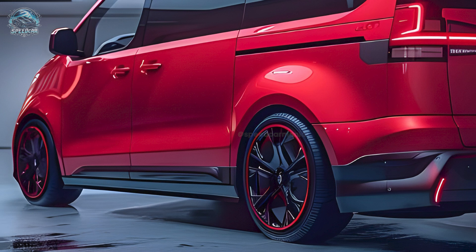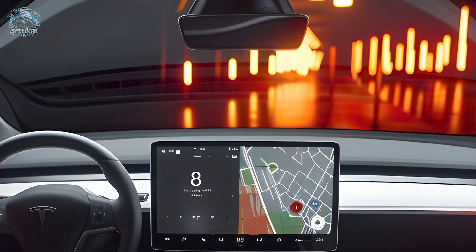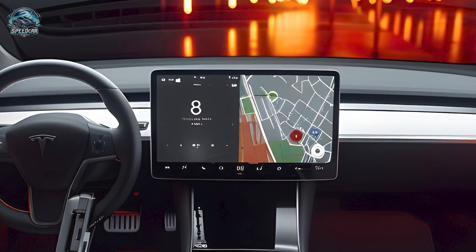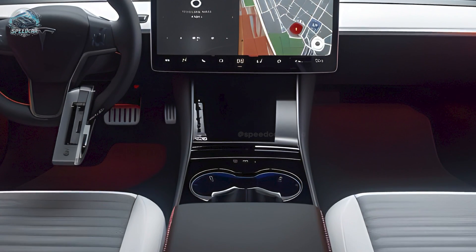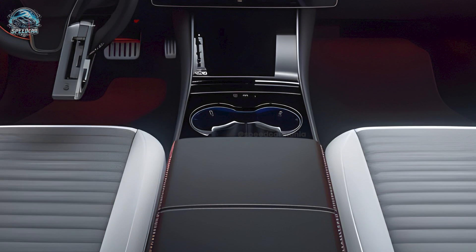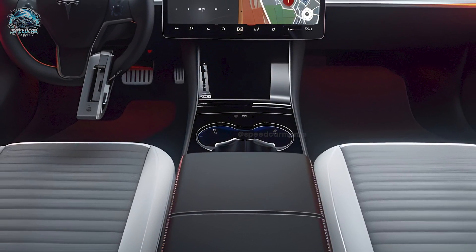Horizontal LED taillights highlight the van's technology. Tesla vans have spacious, comfortable, and technologically advanced cabins. The 2025 model features Tesla's minimalistic design and high-quality materials. A large touchscreen controls all vehicle operations, while flexible seats and additional legroom serve rear passengers. Autonomous driving and high-end audio make long trips pleasurable.